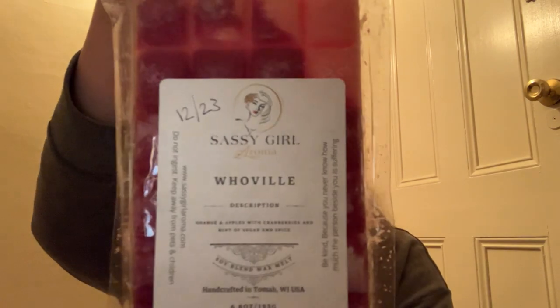Next from Sassy Girl Aroma is Whoville — orange and apples with cranberries and a hint of sugar and spice. This one might be a no for me because I'm not a fan of orange. I get like the orange and the cranberry. So I'm going to pass that one along.